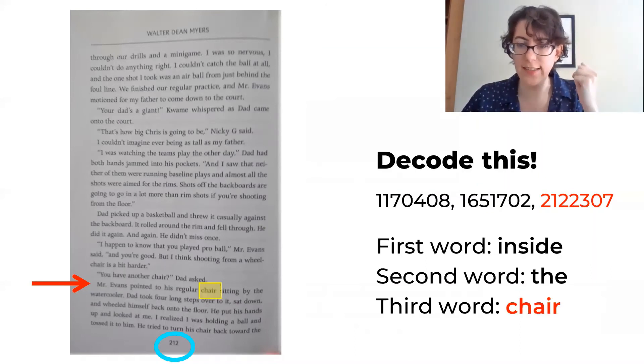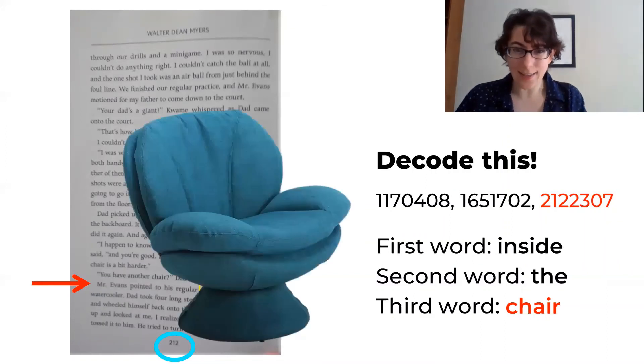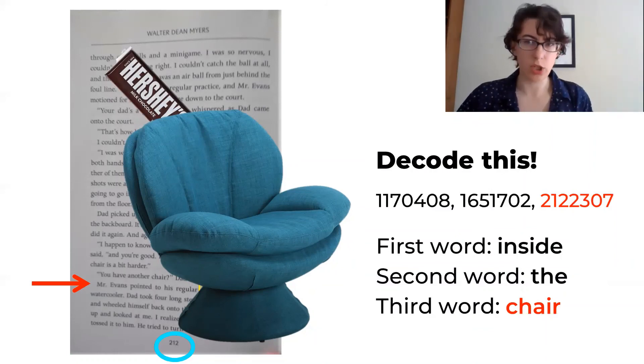Our message is 'inside the chair.' Inside the chair? What does that mean? Inside the chair — this was a really important message. Good job, secret message.